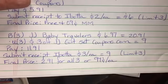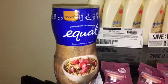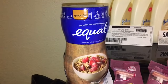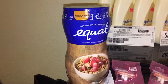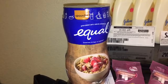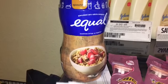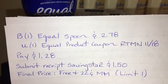So here is the breakdown for the Tiny Travelers. The next deal is to buy one of the Equal Spoon — it's $2.78 at Walmart. You're going to use an Equal product coupon in RetailMeNot. You're going to pay $1.28, then submit your receipt to Saving Star for $1.50, making the final price absolutely free plus a 22 cent moneymaker. There is a limit of one on this Saving Star rebate. Here is the breakdown for the Equal Spoon at Walmart.